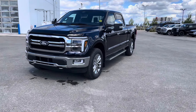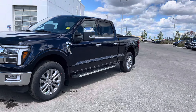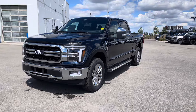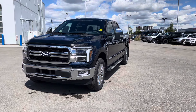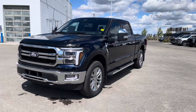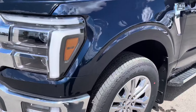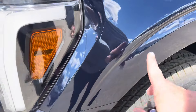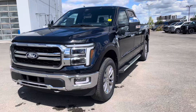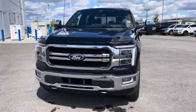Hey everyone, we have this absolutely gorgeous antimatter blue 2024 Ford F-150 Lariat in the 502A high package loaded with upgrades. This is definitely one of my favorite colors to make the truck in — I just love the metallic. If you take a look in the sunlight here, you'll just see so much metallic in that paint. They have refreshed this truck for 2024, which I really love the new design and some of the new upgrades. Let's check it out together.